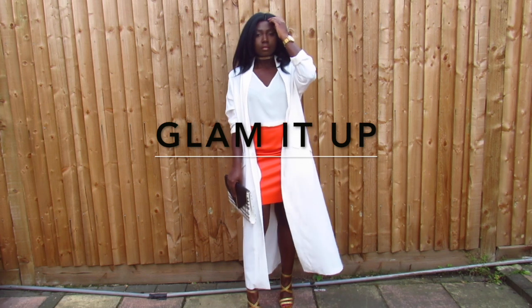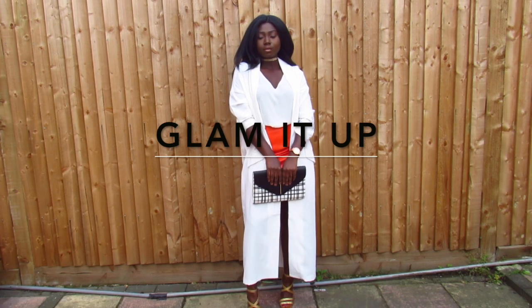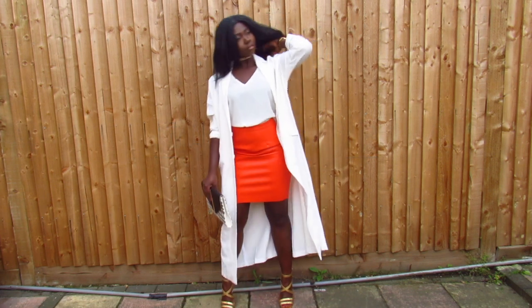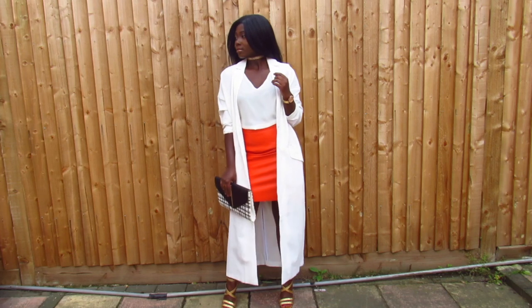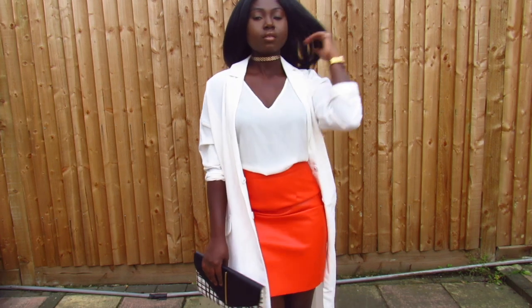This look is all about incorporating colors that complement bold orange. As seen in this video, I've complemented the skirt with cream colors and accessories with gold, and this will be perfect for more formal days or even for a night out look.